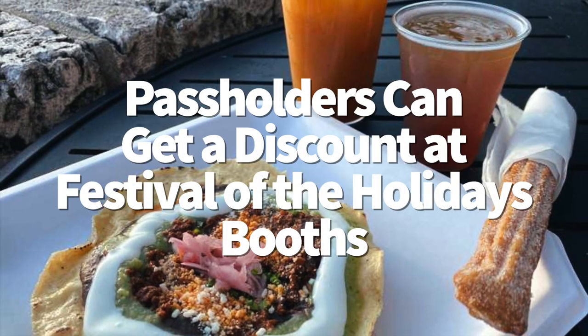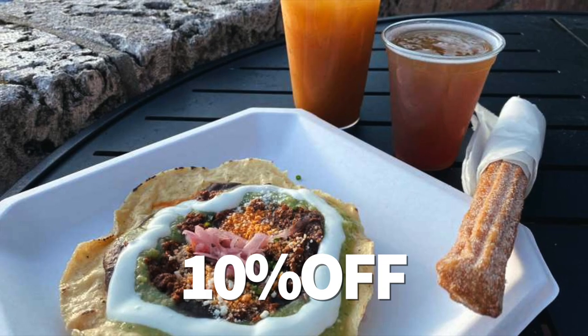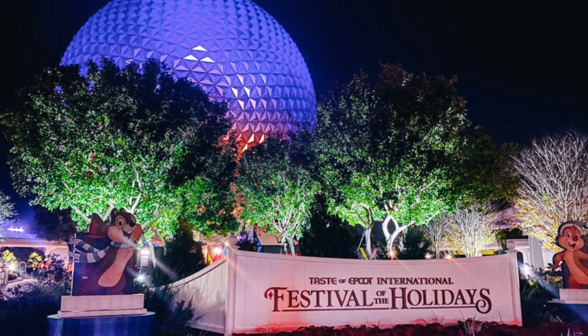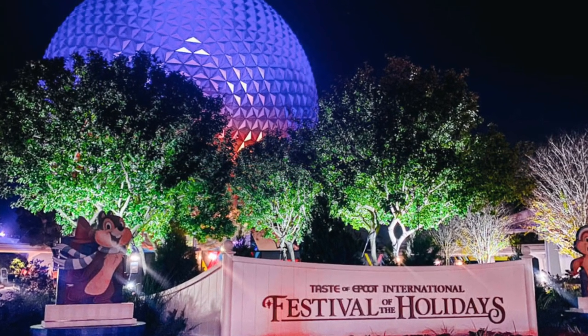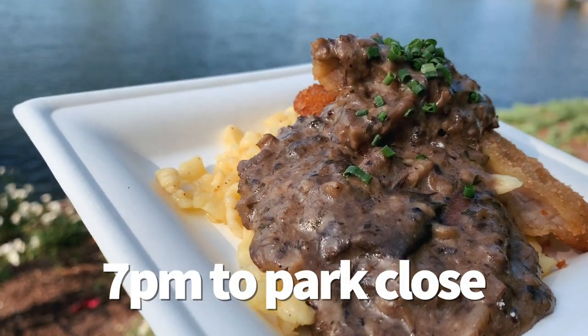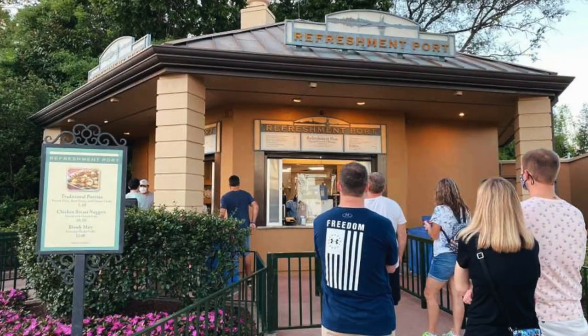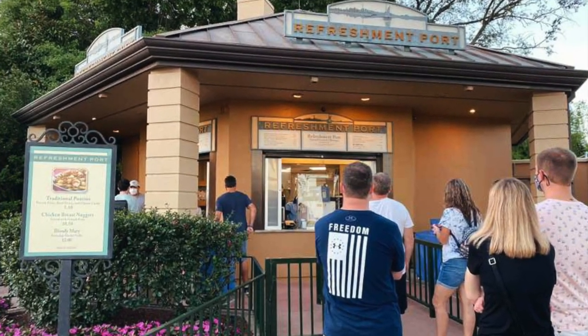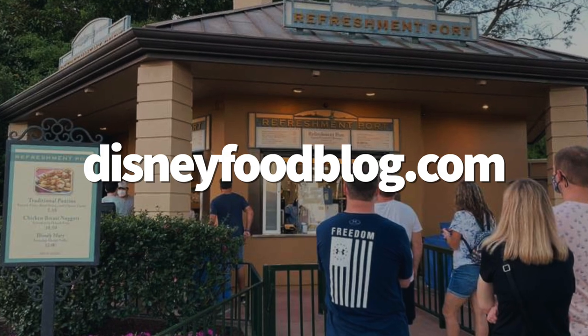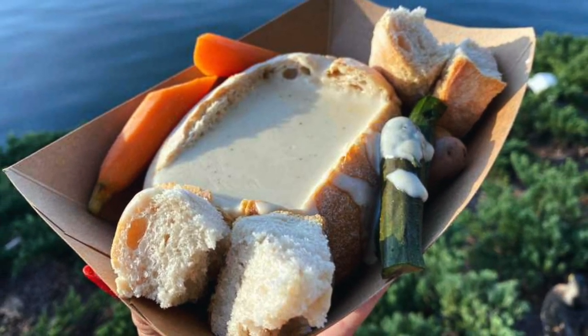Now let's talk food discounts. Annual pass holders can now take 10% off food and non-alcoholic beverages when using cashless payment at some Epcot International Festival of the Holidays kitchens, but it's only available from 7pm to park close. 13 of the 15 booths offer the discount, along with Refreshment Port and Refreshment Outpost. You can see the full list over at DisneyFoodBlog.com, and it does include quite a few of our best-of-the-fest choices.